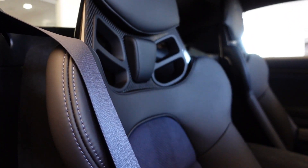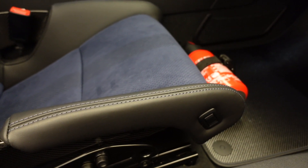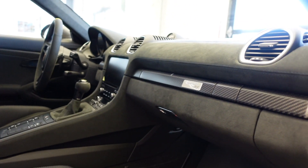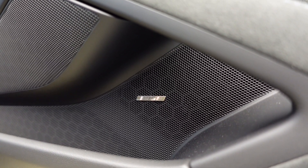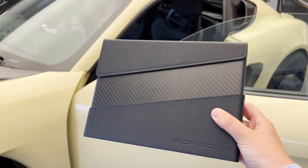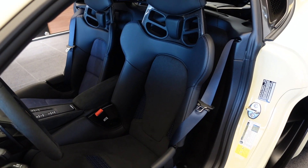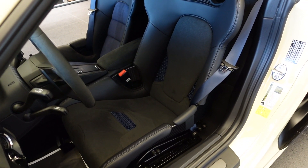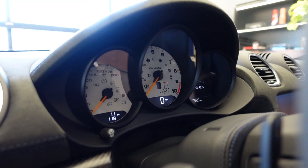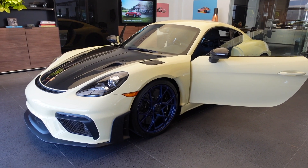Moving on to the interior options: a leather/racetex interior in black with deep sea blue stitching costs $2,160. The fire extinguisher is $140. Deep sea blue seatbelts are $360. The light design package is $350. The Bose surround sound system is $990. The smartphone compartment is $560. The owner's manual wallet in carbon fiber is $900. Carbon fiber floor mats with leather edging are $840. The medium-sized 3D printed body form full bucket driver's seat is $3,380. The steering column casing in leather is $470. White instrument dials are $900. And the white chrono stopwatch dial is $420.